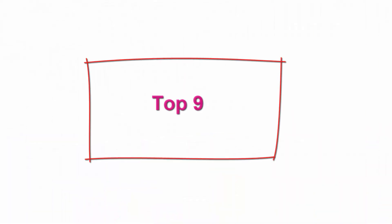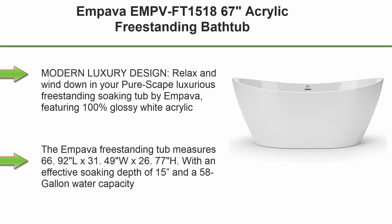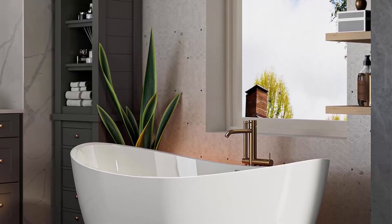Top 9: Impava (EMP-VFT-15-186) 67-inch acrylic freestanding bathtub — modern luxury design. Relax and wind down in this luxurious freestanding soaking tub featuring 100% glossy white acrylic and a contemporary standalone design that complements any bathroom décor, creating a unique bathing space and a striking focal point.